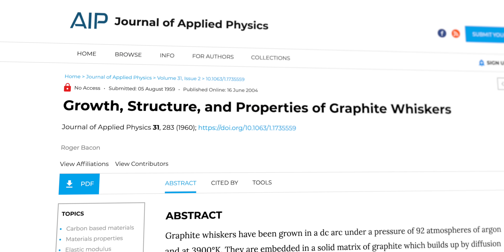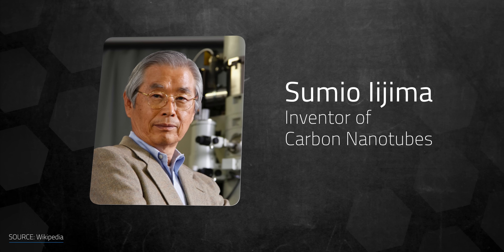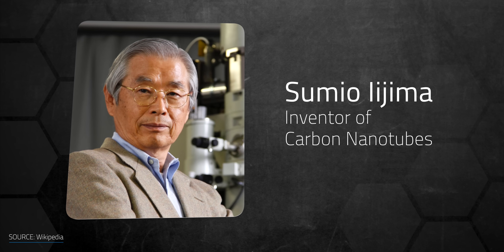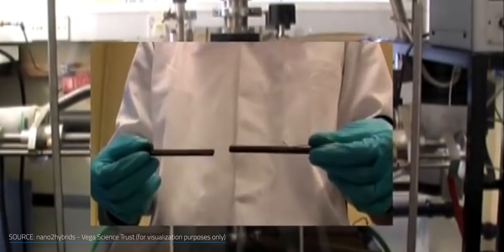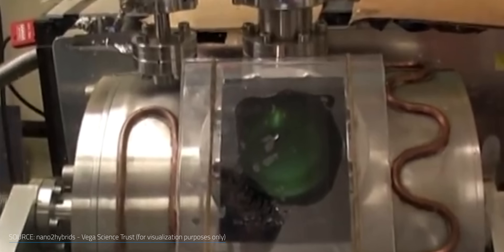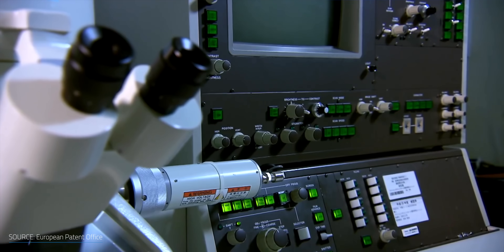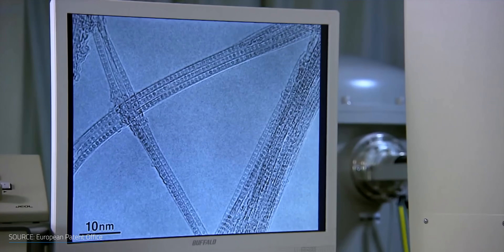Although carbon nanotubes were first observed in the late 1950s, it wasn't until 1991 that they became famous. That was thanks to an experiment run by the Japanese physicist Sumio Iijima. Applying a direct current across two graphite electrodes immersed in an inert gas, he generated a spark of electricity between them. The so-called arc discharge vaporized the tip of the anode, and after the carbon cloud settled on top of the cathode, Iijima looked at the soot under the electron microscope. That's where he spotted some needle-like tubes.